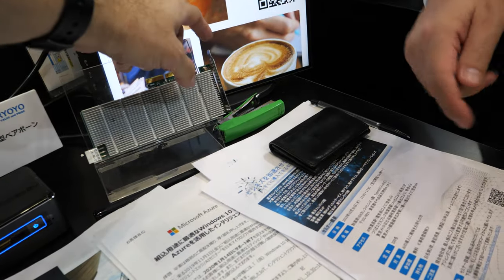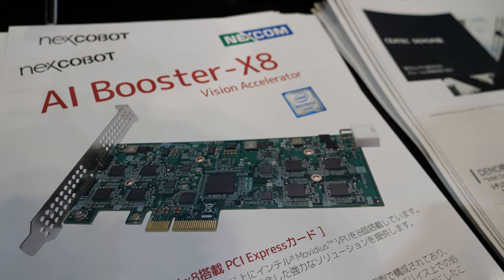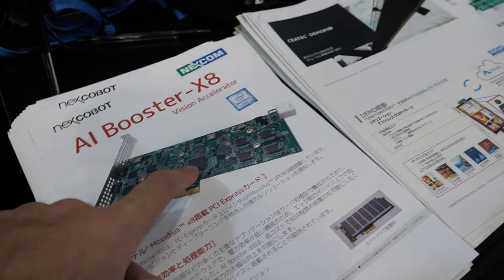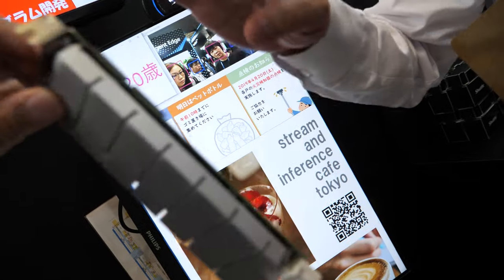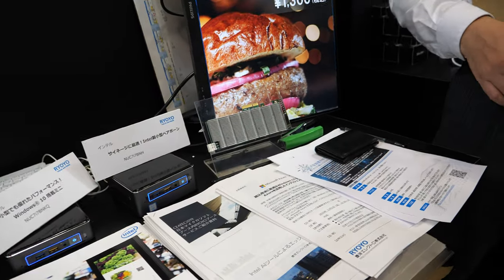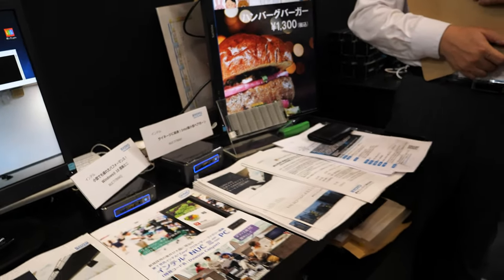This is our AI accelerator. Movidius is accelerating the AI on this chip. It's available and shipping now.